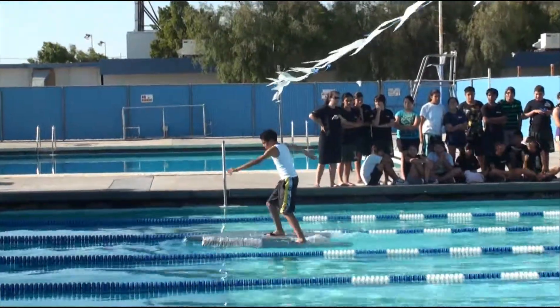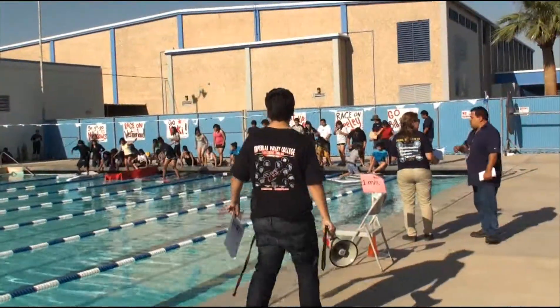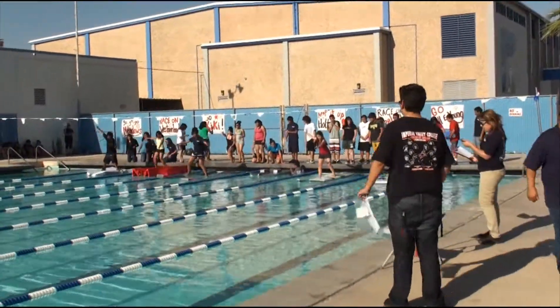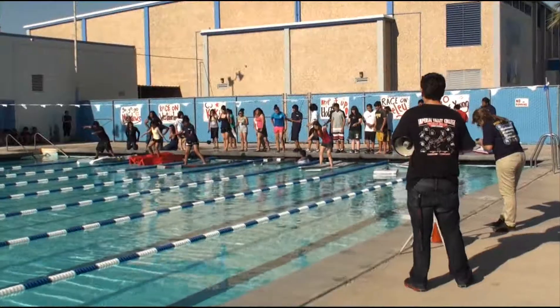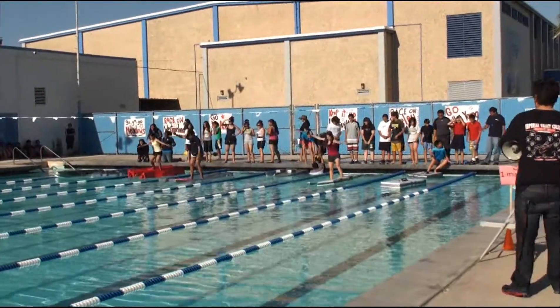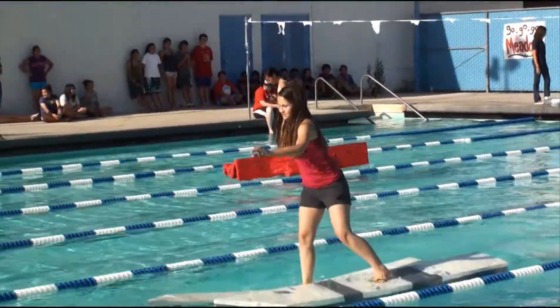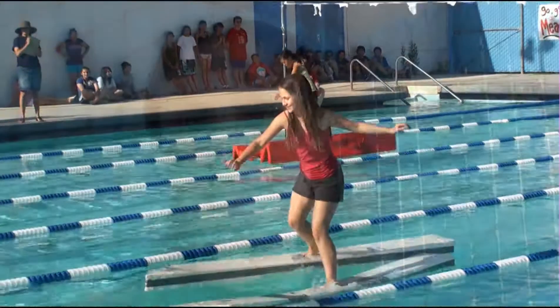Today is our walk-on-water competition. Basically, what today is about is the students are creating engineering shoes that will allow them to race the length of the pool. Everything we do through MESA is to get students to think about math, science, and engineering as a college degree. They were given some specific rules about what they could and could not do, and the whole point is to get to the end of the pool in the fastest time.